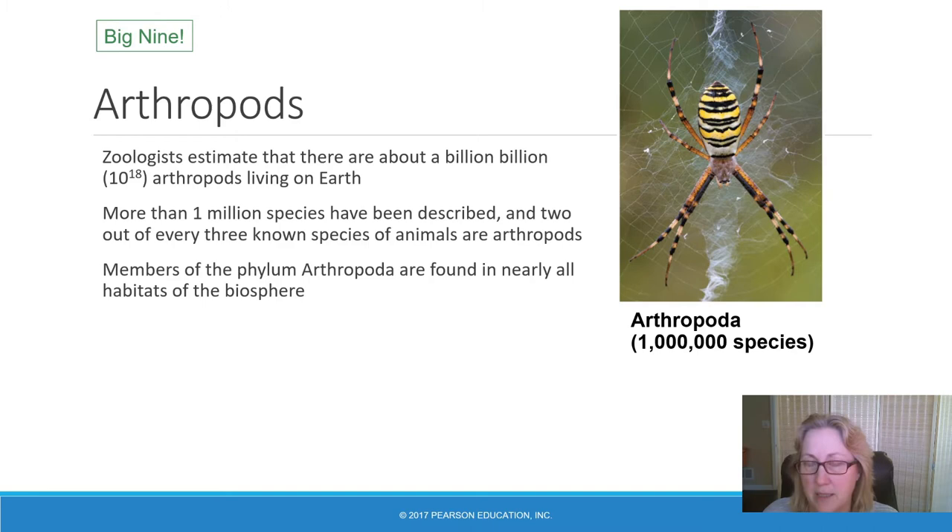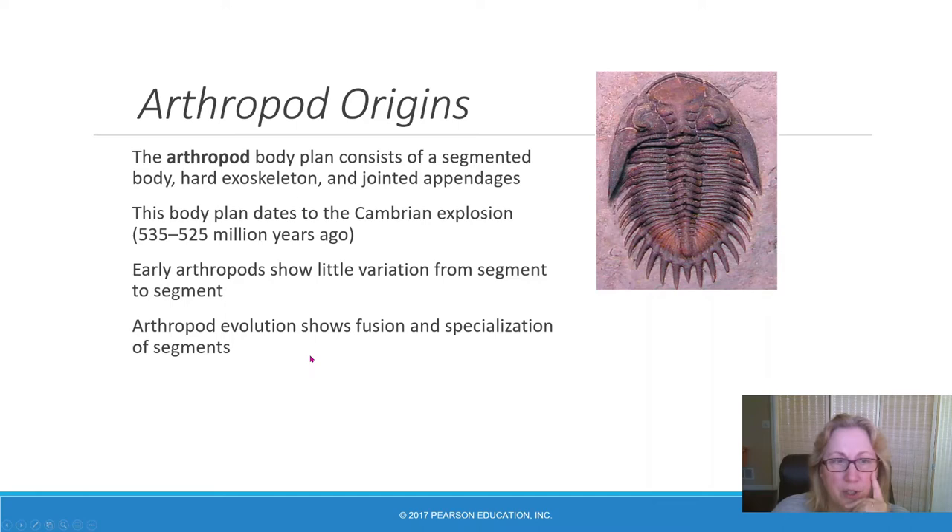Arthropods are found in pretty much every habitat on Earth. Like all other animal phyla, arthropods originated in a marine environment during the Cambrian explosion — the earliest definitively arthropod fossils are from the Cambrian. Since then they have moved to freshwater and onto land. It looks like there were several different episodes of arthropods adapting to land, since all the land arthropods are not each other's closest relatives.